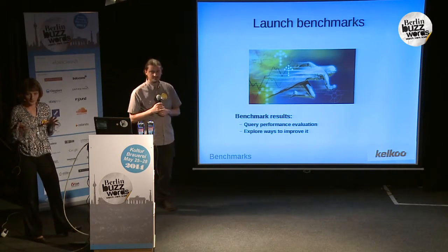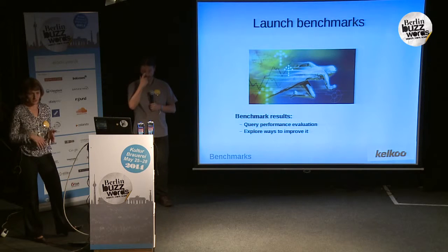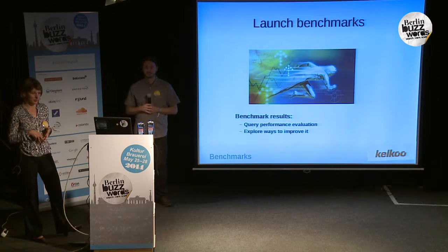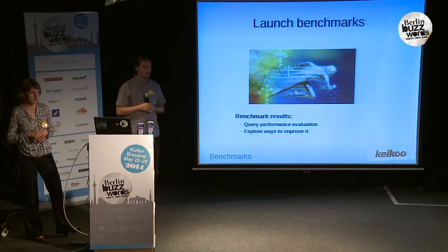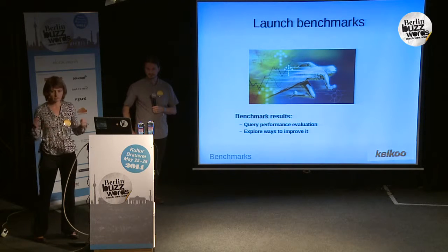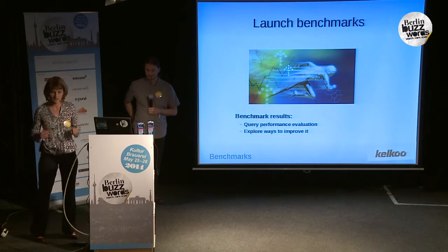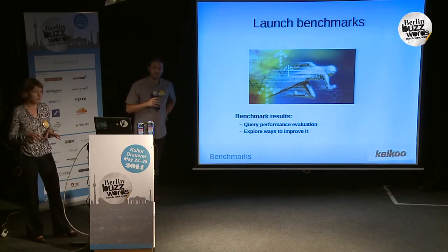So this was the phase where we prepared our benchmarks. We identified the tools to monitor our system, installed our pre-production servers, developed the first features on our search application, and prepared the benchmark scenarios. So we were ready — let's launch the benchmarks to do the query performance evaluation and explore new ways to improve it.